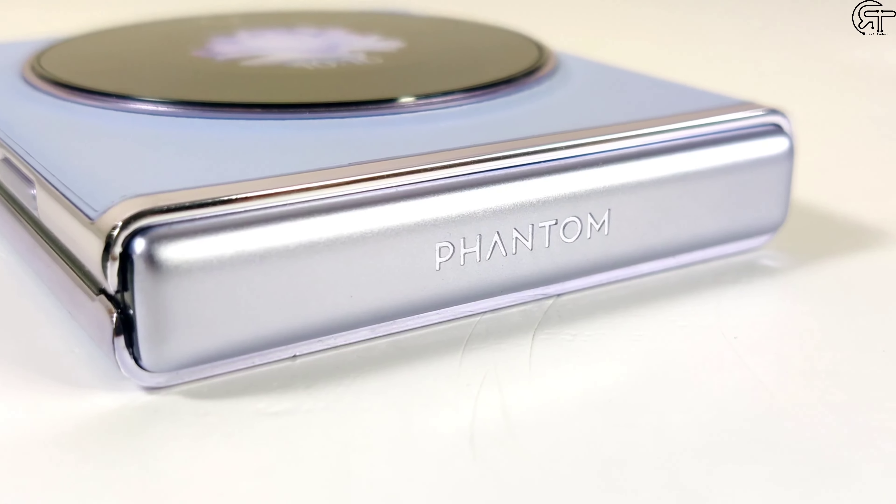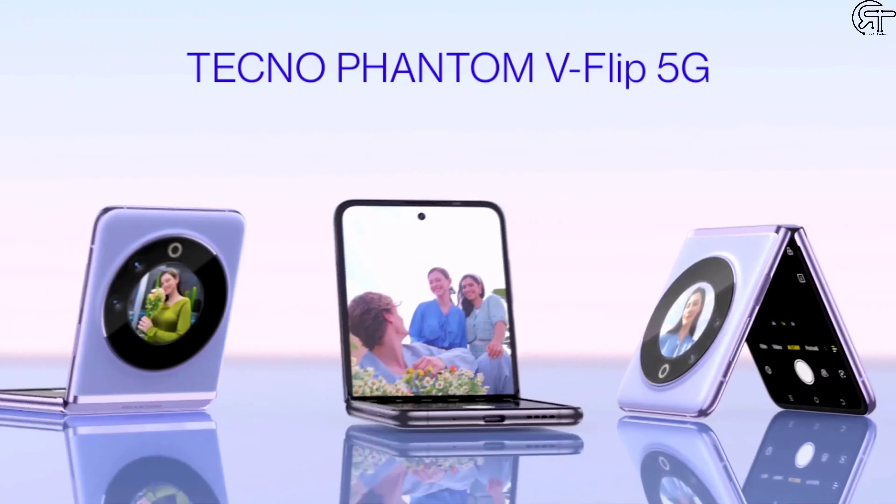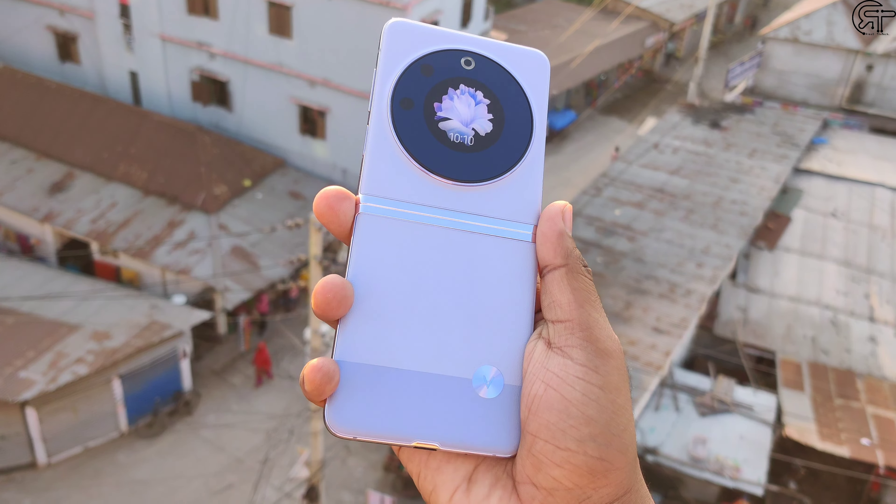Finally, Bangladesh has officially launched Tecno's first vertical flip smartphone, the Tecno Phantom V Flip 5G. This is a very popular flip phone form factor. We have already seen the prices of flip phones and folding phones, and now Bangladesh has officially received Tecno's budget flip phone.